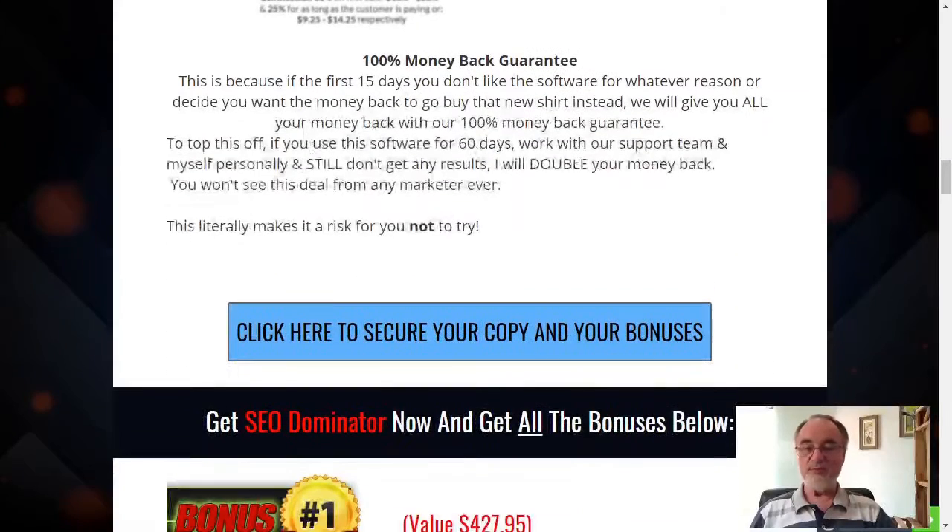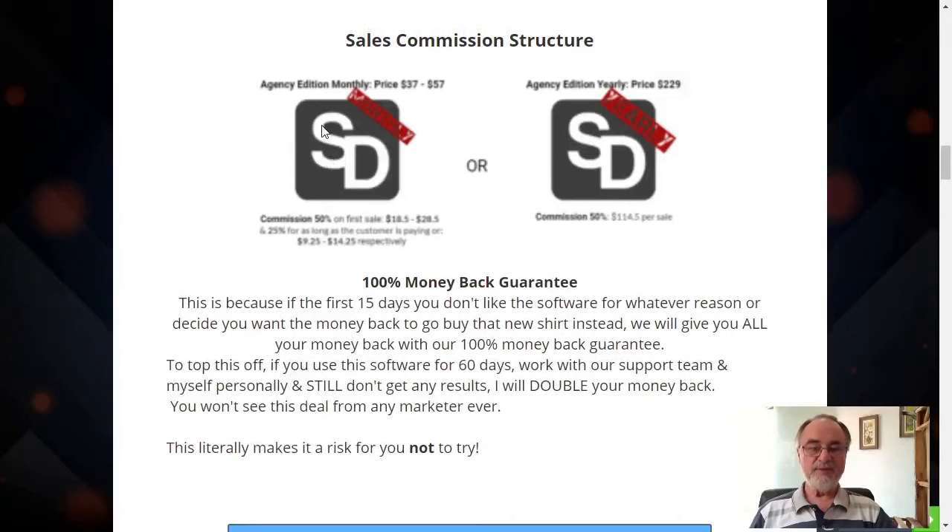There's a 100% money-back guarantee, as usual — you'll see the details on the sales page. There is no list of one-time offers. There are two versions: one is a monthly price, and the other is a yearly price. So if you get the product for a year, you save quite a bit of money.